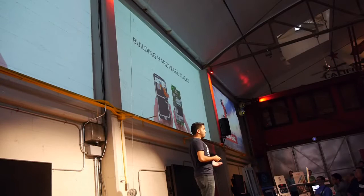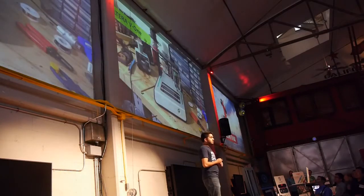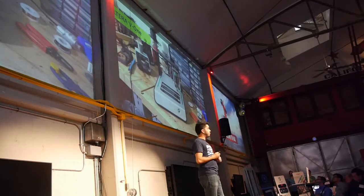Worst of all, it means two-week lead times for each iteration. Now, with customers changing their minds, parts going out of stock, and a million other things, you're not going to get it right on the first time, or the second, or like the eighth. As you can tell, we faced this problem way too many times. So we built a better solution — a printer that can create these circuit boards in the time it takes to go get lunch.